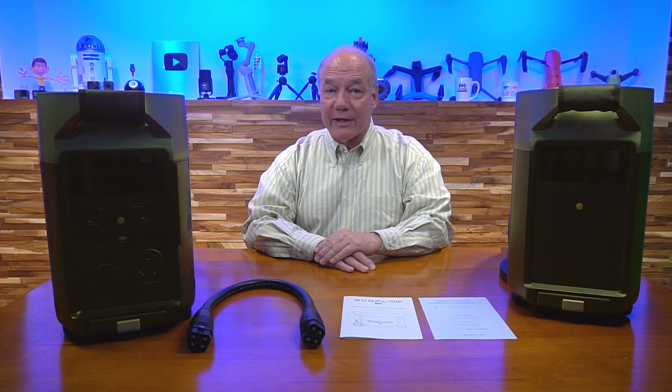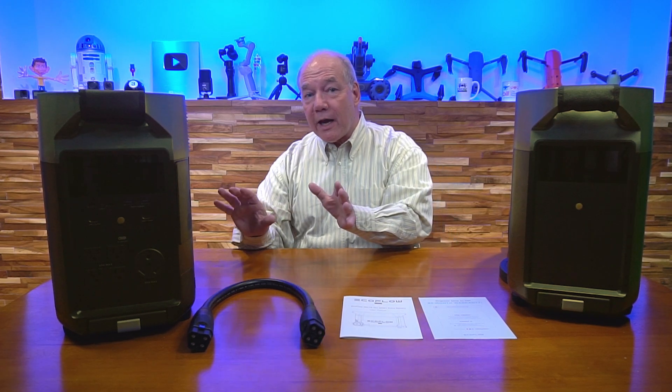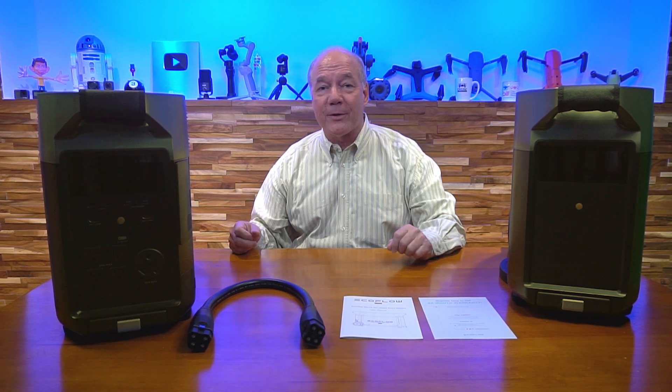Hey there tech fans, Rick here again with another review. Today I'd like to talk a little bit about the expansion capabilities of the EchoFlow Delta Pro portable power station.